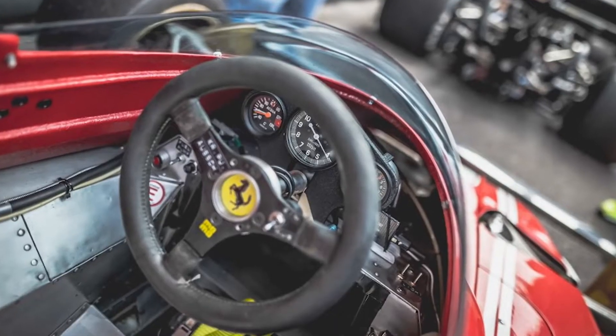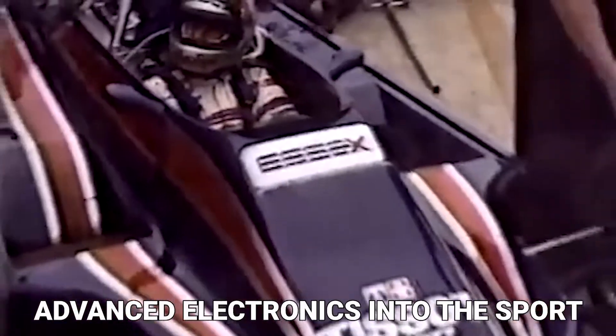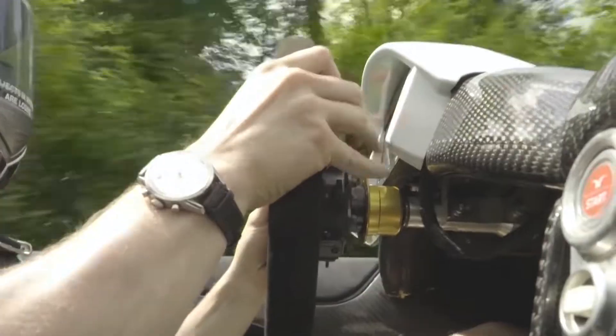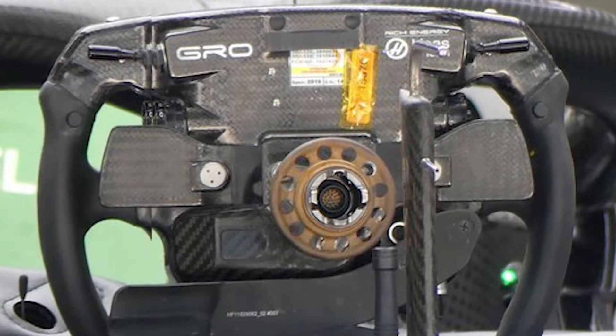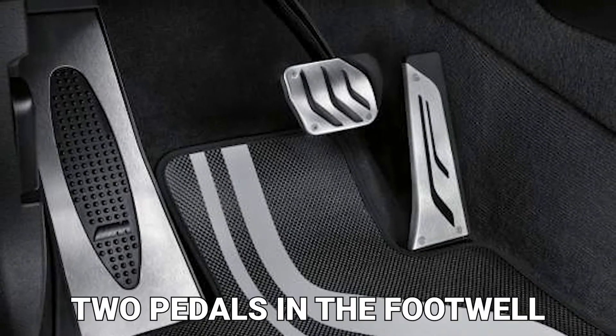The next significant advancement in steering wheel technology occurred in the 1980s with the introduction of more advanced electronics into the sport — data logging, digital displays, and in 1989 with the introduction of the John Barnard-designed Ferrari 640 sequential paddle shift gearboxes. Following that, hydraulic clutch control enabled clutch control paddles to be mounted on the steering wheel, allowing for greater use of the car's aerodynamics with only two pedals in the footwell.